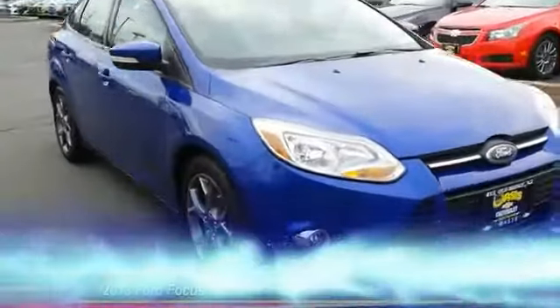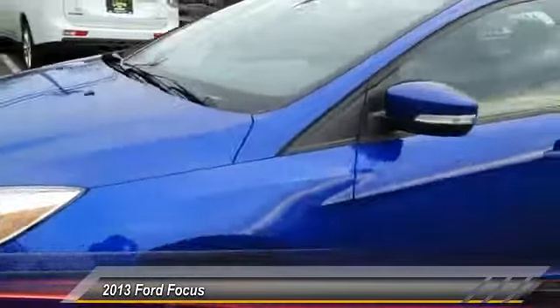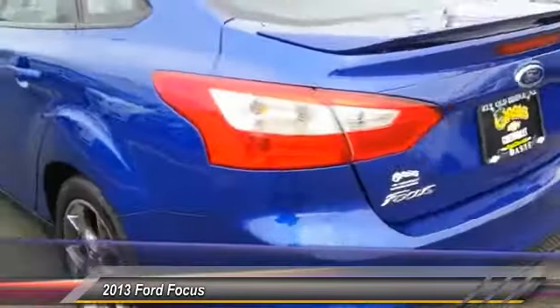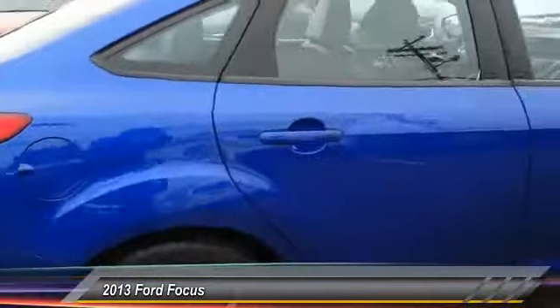The 2013 Focus has more cool tech, more of what you're looking for from any point of view, more than meets the eye, and is priced below $20,000. This vehicle has less than 40,000 miles.